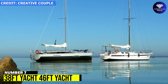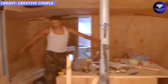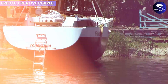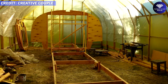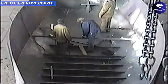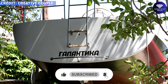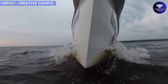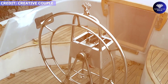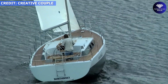Number 7: 38-Foot Yacht and 46-Foot Yacht. For many, the idea of building a yacht in their backyard may seem like a far-fetched dream. However, for this creative couple, it was a decade-long journey resulting in two beautiful sailing yachts, each utilizing different technologies. They spent around five years on each yacht, working only in their free time outside of their main jobs. The couple spent almost $30,000 in materials on their 38-foot wooden yacht, while their 46-foot steel yacht followed a different construction approach. Although expensive, the cost is negligible in comparison to that of a real yacht.